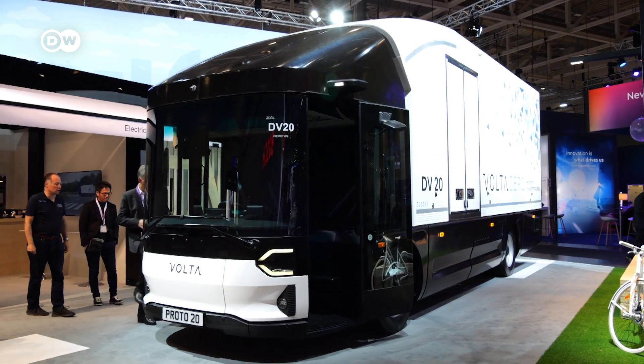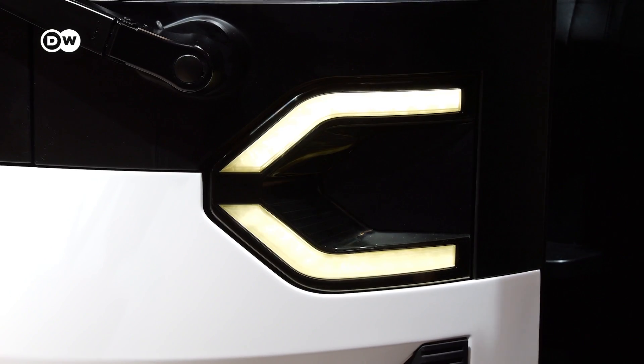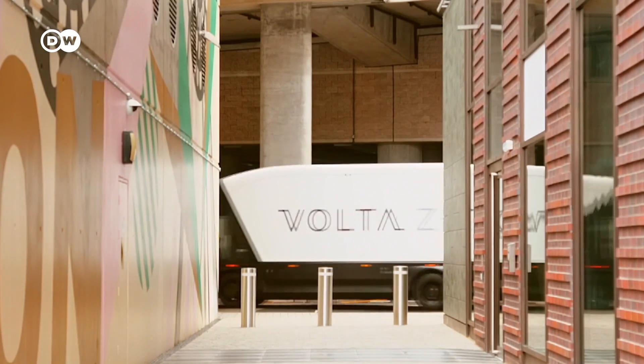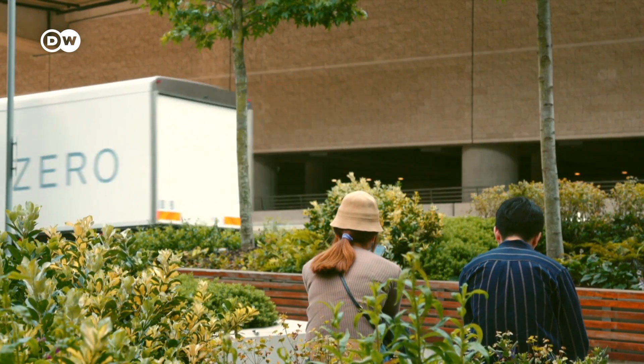Volta says it's made the world's first purpose-built full-electric 16-ton truck, designed specifically for goods distribution in urban environments. The vehicle has been built from the ground up to take advantage of electric power technology on busy, cramped streets.